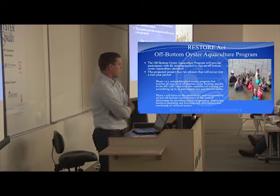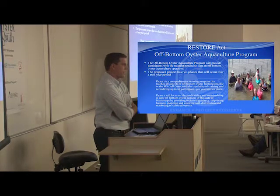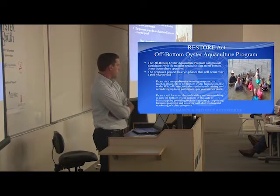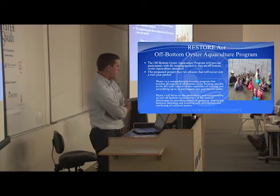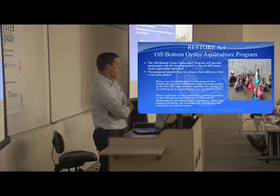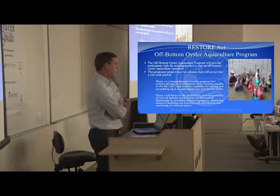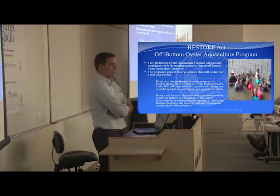The last thing I'm going to talk about is the Restore Act grant, which DMR is working on right now. This is a grant funded through BP Settlement Funds. DMR has submitted the application through the proper channels. It is being reviewed, and if approved, we hope to get it online later this year or early 2018 as a realistic expectation. It's a training program to train individuals interested in off-bottom aquaculture. In Mississippi, there's not a lot of activity with it, so we have to start from the ground up.